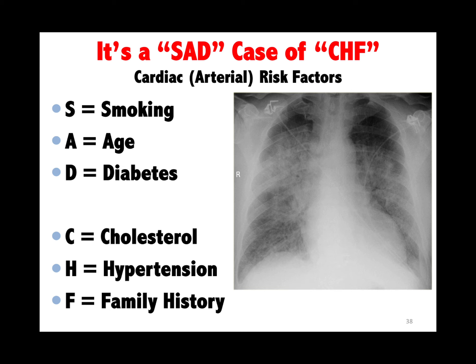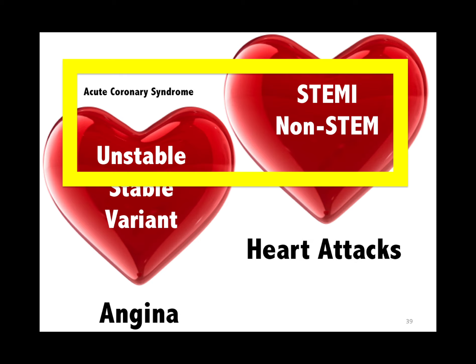The cardiac risk factor mnemonic is SAD CHF: smoking, age, diabetes, cholesterol, hypertension, and family history. There are three acute coronary syndromes: unstable angina, STEMI, and non-STEMI.